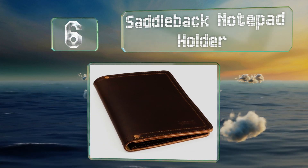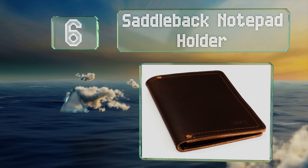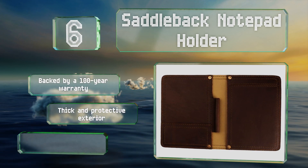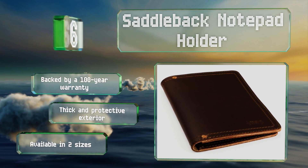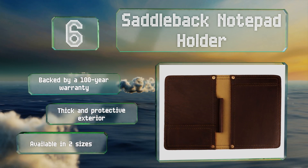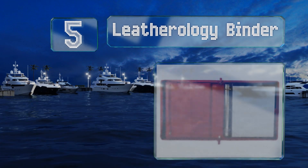Moving up our list to number six, the practical Saddleback Notepad Holder will help keep you efficient and on task. It's made from simple rustic cowhide enhanced with copper rivets and quality stitching, and it's available in a variety of handsome colors to blend with your style. This one's available in two sizes with a thick and protective exterior, and it's backed by a 100-year warranty.